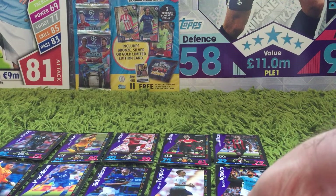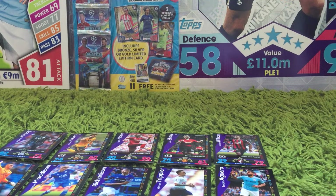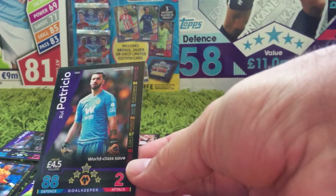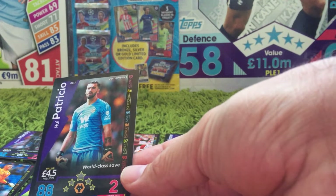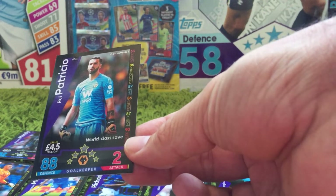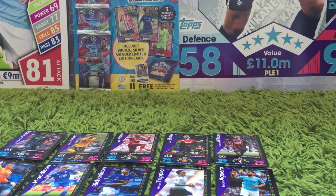One thing I did find, definitely with the Topps Now collection, is that I think somebody at Topps might be a Tottenham fan, because you do tend to see a lot of Tottenham in here. But I guess we'll find that out over the coming weeks. And OD15, which is Rui Patricio for a 'world-class save' for Wolves — card OD15, the final card for Week 3.